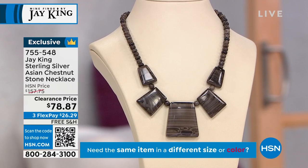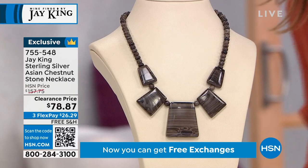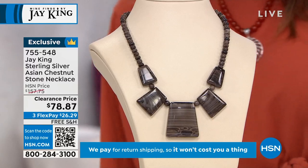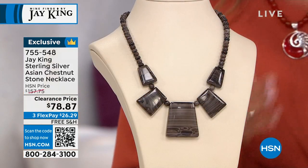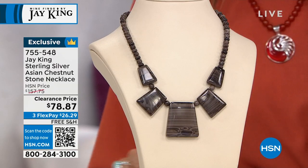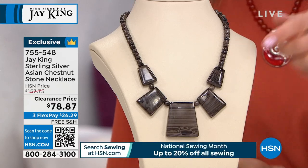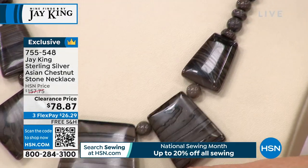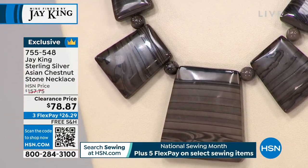Let's do the sterling silver Asian chestnut stone necklace. There's so much to look at here, so go ahead and dive right in. These are some of the biggest slabs of gemstones we will have in the entire hour. Look at these cool geometric designs — it's really going to frame your face beautifully and a wonderful value.